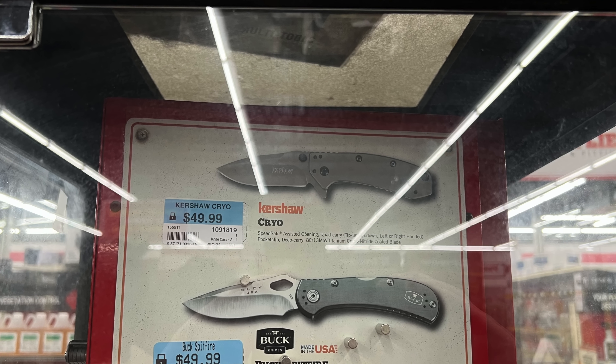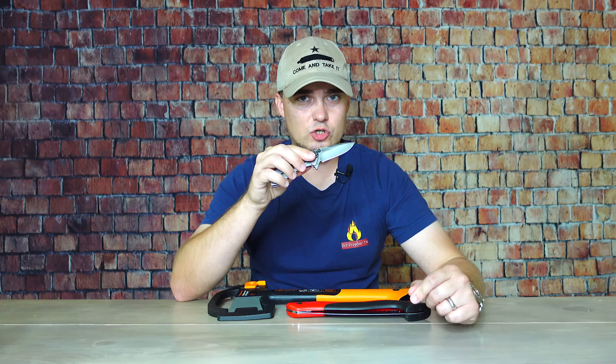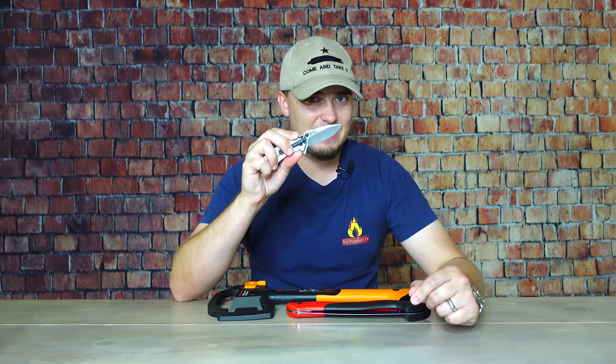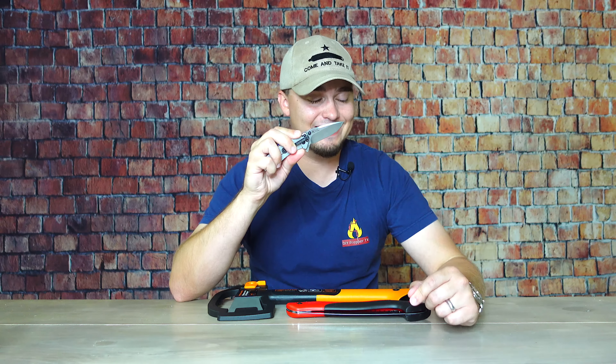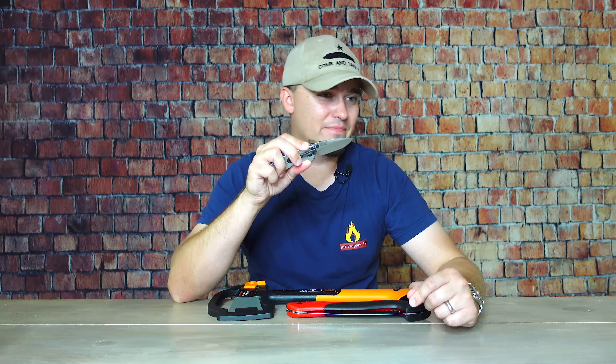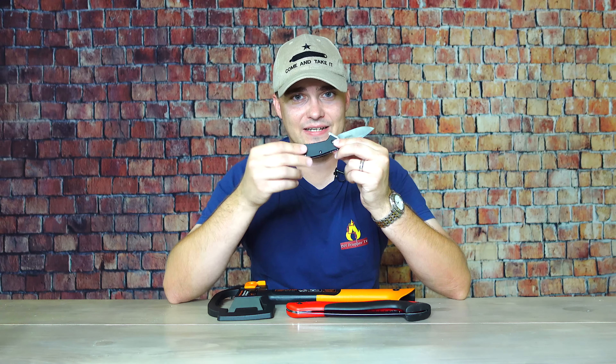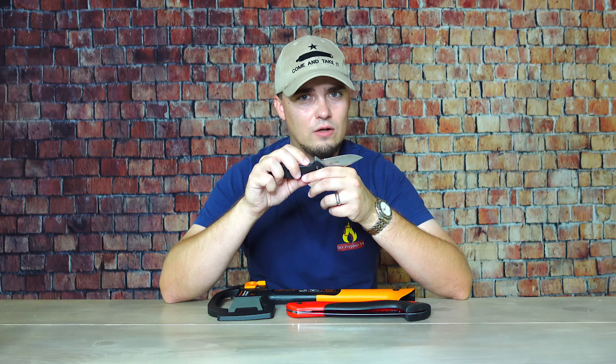They also have a small selection of decent quality knives. This one right here is the Kershaw Cryo. For full disclosure, I did not actually buy this knife at Tractor Supply — it's one I already had that they actually sell there, so I saved myself a little money. Mine has the G10 handles, whereas the ones they sell have smooth handles. They're selling it for about $50 at Tractor Supply, but you could probably find it elsewhere for closer to $40.